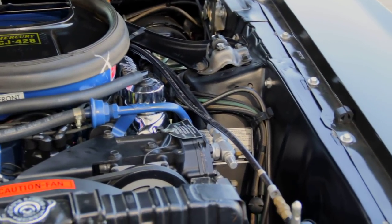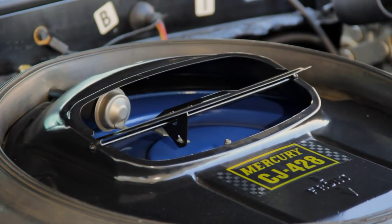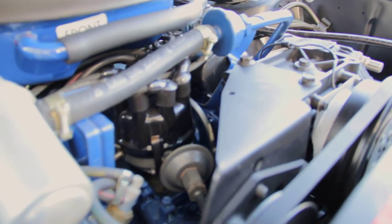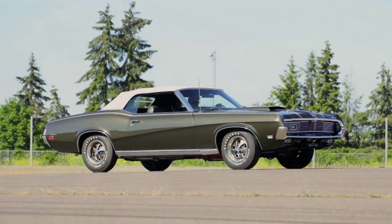And here's what does the job: Ram Air Induction, 735 CFM 4-barrel carburation, super-sized head porting, free-breathing manifolds, big valves, high-strength rods, and a streetable high-lift hydraulic cam. Match a CJ428 to your Cougar, Cougar XR7, or Cyclone CJ, and prepare to dominate.